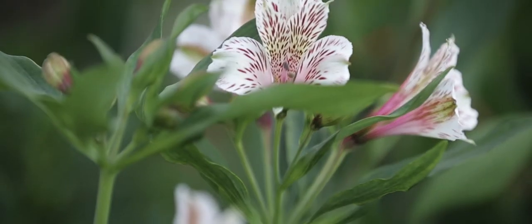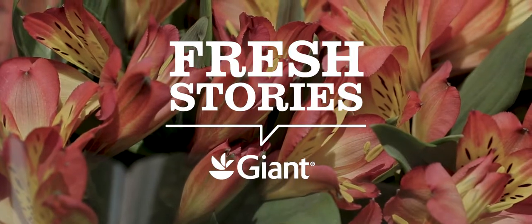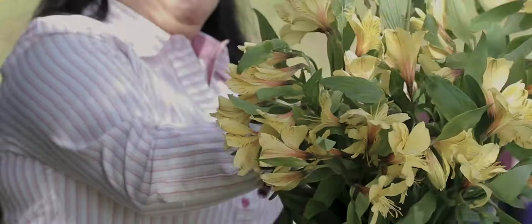Alstroemeria, which is our biggest product, is a different flower that lasts longer. And you see it developed as time passes, so it's a very special gift. And you have a range of colors, from white to purple, pink and red. It's amazing the amount of colors you'll get from these flowers.